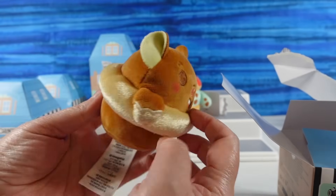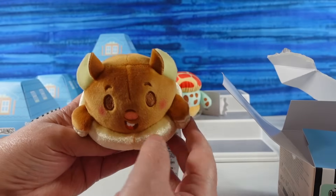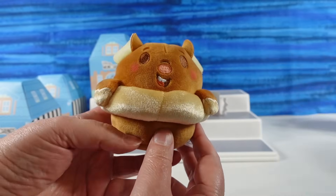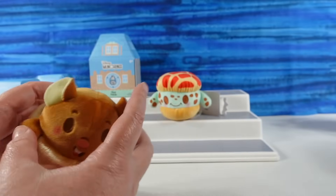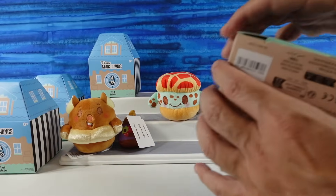Emile looks super duper cute. It kind of looks like he's ready to go swimming and he's wearing a swim ring — a little swim ring. So Emile and our strawberry chocolate sauce.